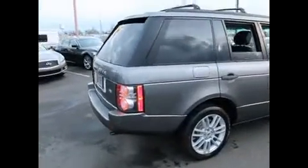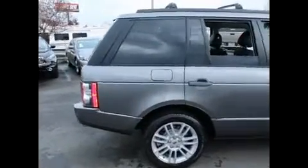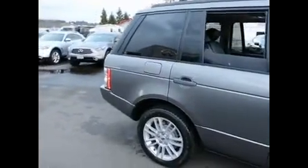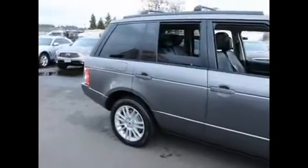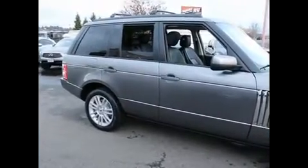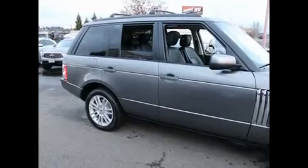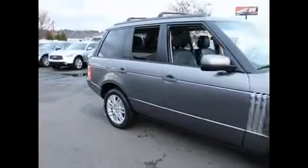The V8 in this Range Rover makes 375 horsepower, so it has plenty of power. Even though it's a large, heavy SUV, the 375-horsepower V8 makes it very quick. Looking at road test data, it does 0-60 in the 6.5 to 6.7 second range, which is performance car territory. So as far as merging on the highway or passing, this thing has plenty of scoop.